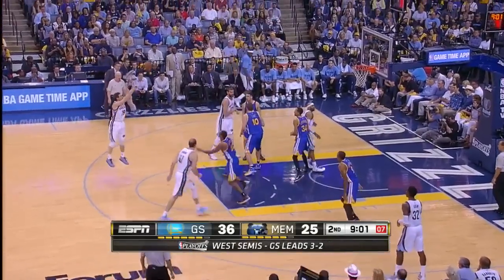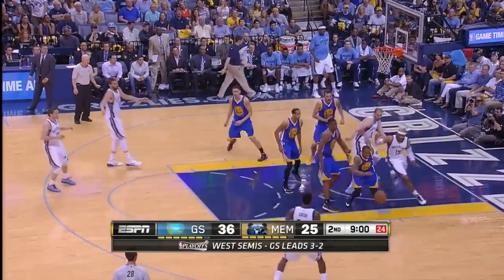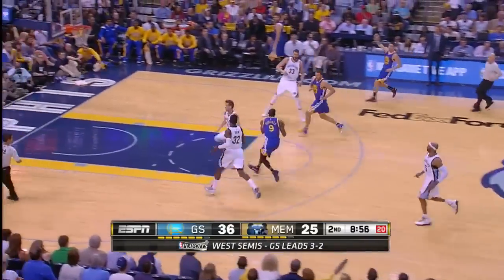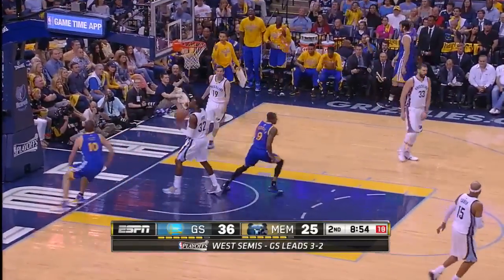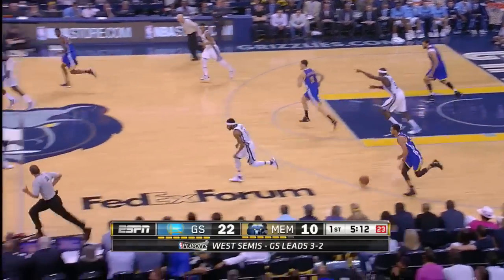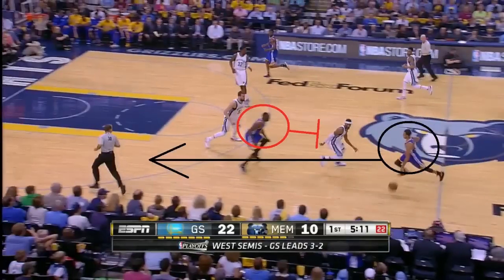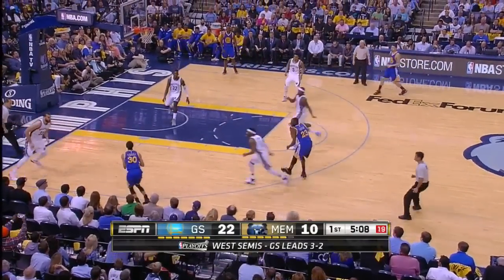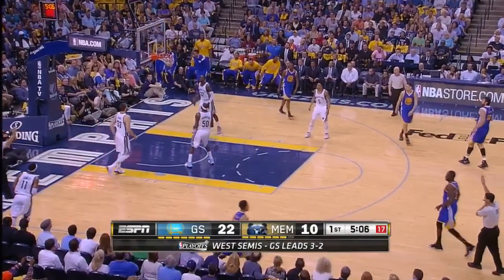It doesn't always have to be Curry who leads the break. Here Iguodala gets the rebound and simply takes it himself — he's more than capable as a ball handler and distributor. Warriors force a miss and watch how in transition Draymond Green sets a screen allowing Curry to get going, which forces Marc Gasol to switch out on him.